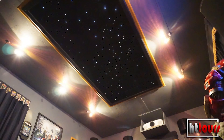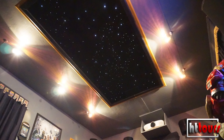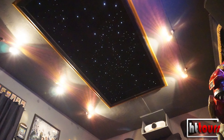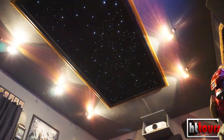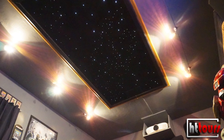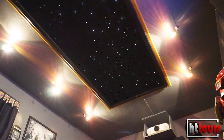On the star field — it looks like it's recessed. Do you have a false ceiling or soffit? No, it actually comes with everything. There's a trim included; you mount the trim and then mount it to the ceiling. The stars are recessed within the framing itself, so it creates that illusion.